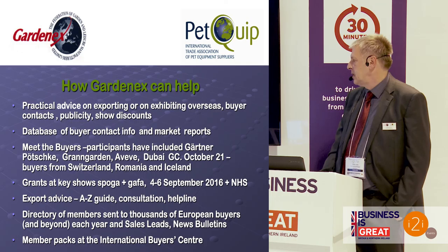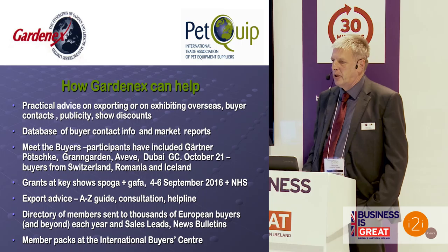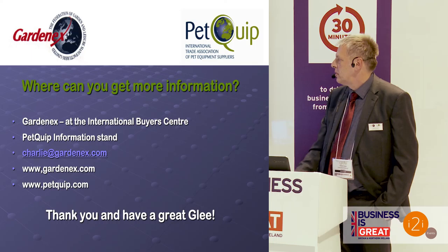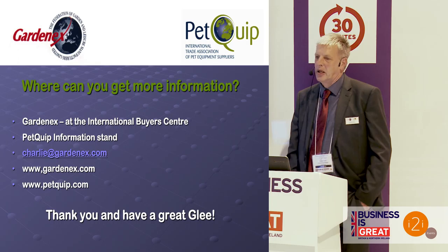We produce sales leads and news bulletins. If you're interested in finding out more and would like one of our member packs, come and see us at the buyer centre immediately behind this wall. That's a quick whirlwind tour of Europe — we're just about to come into land at Birmingham International. Thank you for your attention.